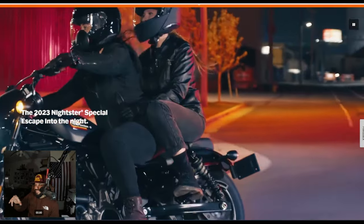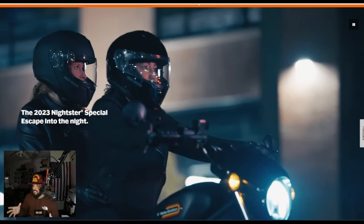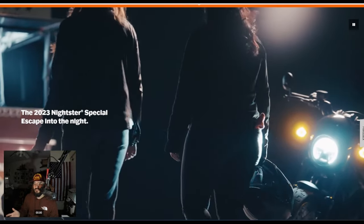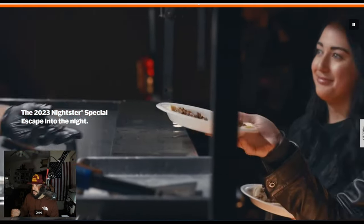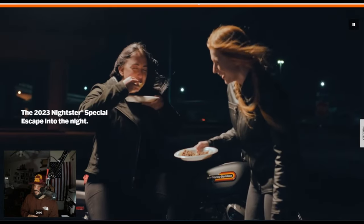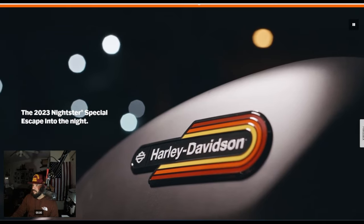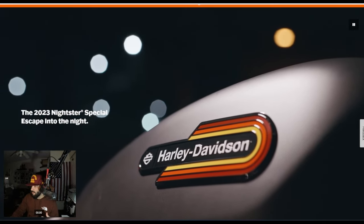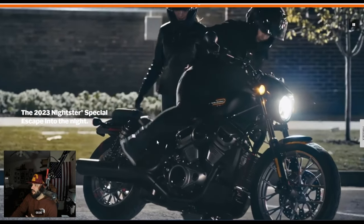From the video, it looks like they redesigned the tank — that's what I noticed, if you saw my other video. The shape of the tank wasn't the same. It's a little bit shorter and a little bit wider compared to last year. I believe last year they had a peanut tank on it. This year they're toning it down a little bit more, but let's look at this complete letdown from Harley.